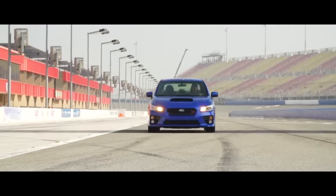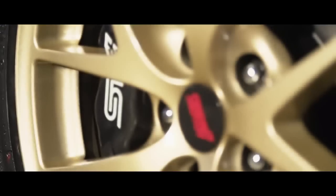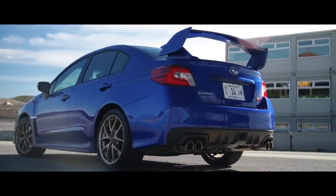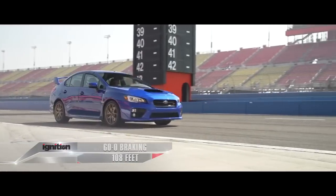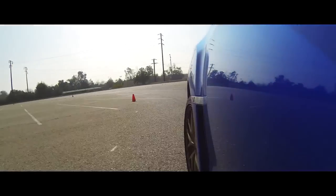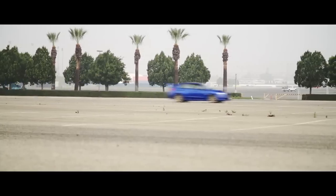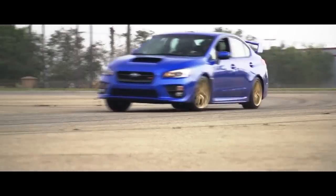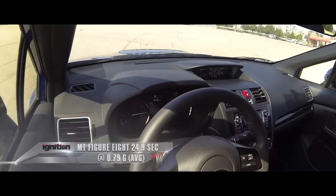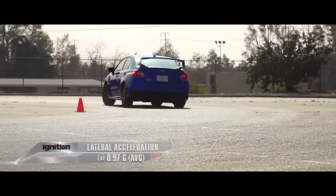Peak stopping distance improved too. The Dunlop SportMax tires and Brembo braking system — comprised of 13-inch rotors with four-piston calipers front and 12.4-inch rotors with dual-piston calipers rear — required 108 feet to stop from 60. The most telling benefit of the stiffer chassis appeared on the figure eight, where the 2015 STI dropped its lap time by a large half-second margin. At 24.9 seconds, it's 0.4 seconds faster than the new WRX, with average lateral acceleration increased to 0.97G.